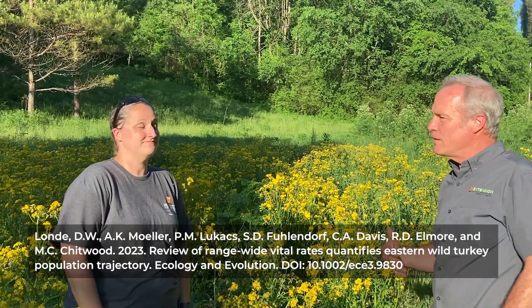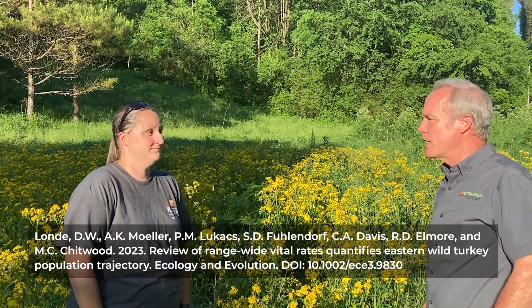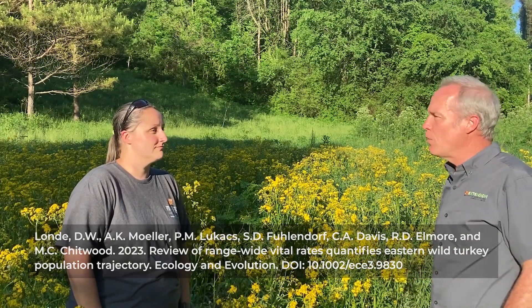It should be added that we caught that hen in the first year of the study as an adult, and she is still on air today — at a minimum eight years old and still producing poults. Adult hens matter. Coulter Chitwood and others published a paper showing that adult hen survival was one of the most important factors related to fecundity and recruitment in the fall population.